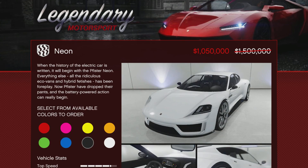The Pfister Neon is also 30% off this week, coming in at $1,050,000. Again, this is just a collector's vehicle. It is a very fast four-door vehicle, mind you, but I can't recommend it as a must-have or something that you need to get. It's just going to be for your collection.